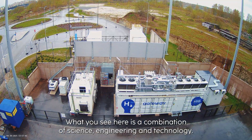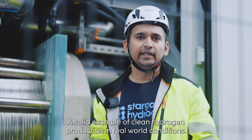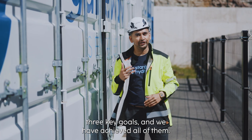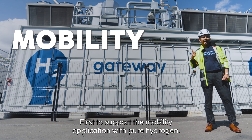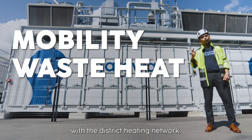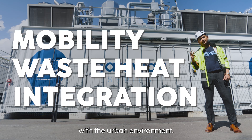What you see here is a combination of science, engineering and technology — a solid example of clean hydrogen production in real world conditions. The project has three key goals and we have achieved all of them: first, to support the mobility application with pure hydrogen; second, to integrate the electrolyzer waste heat with the district heating network; and third, to prove the viability of hydrogen-based systems within the urban environment.